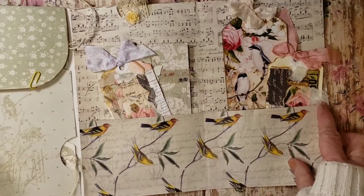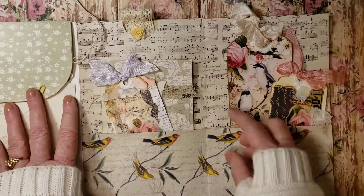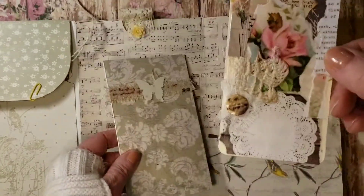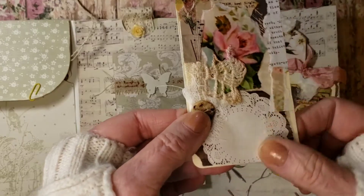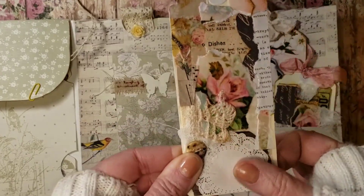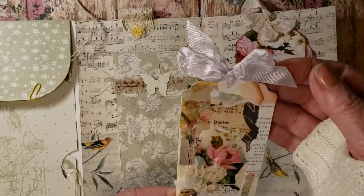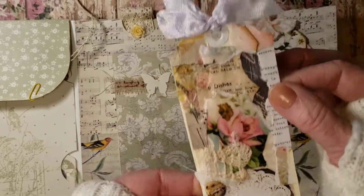And look at this. So then this opens up and you have two more pockets. Pretty birds and some music paper. And look at this — just beautiful. All these elements, collaged. Beautiful, soft. Looks like she may have dyed it just a little bit.